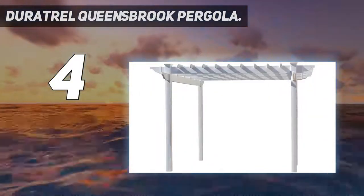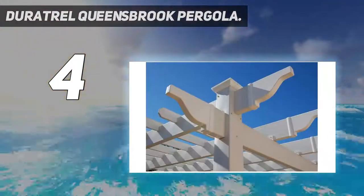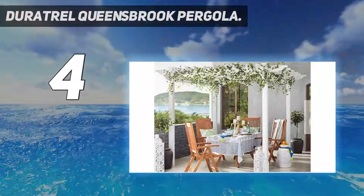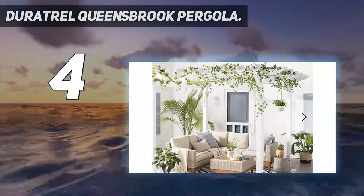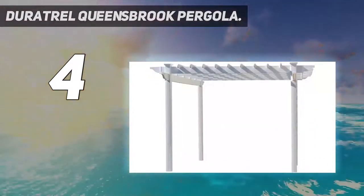Coming in at number four: the Duratreli Queensbrook Pergola. The highly rated Queensbrook pergola is a really nice and inexpensive option for a transformative outdoor decorative piece, providing a nice amount of shade through its flat top design. The all-vinyl construction is easy to care for, making it a top choice for those looking for a low-maintenance option in all weather. All holes are pre-drilled, making assembly easy.